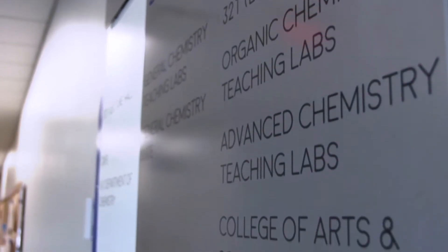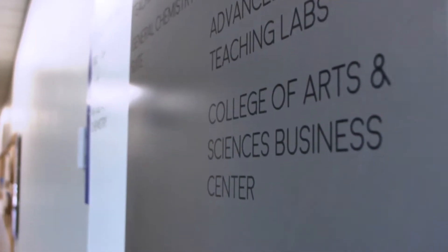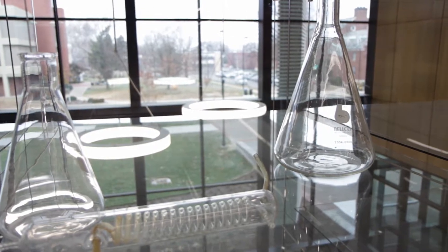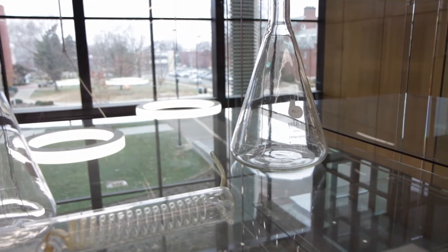Early on in the project, the Dean authored a mission statement for the building that served as the roadmap for a lot of the decision making throughout the course of the design. One of the big themes that came out of that was his notion of science on display, and we took that somewhat literally and loaded the building with transparency.